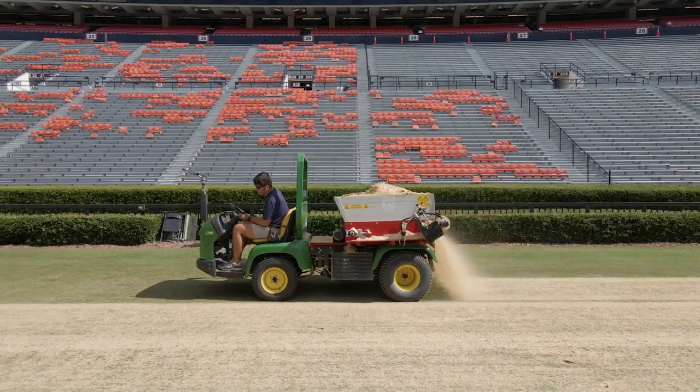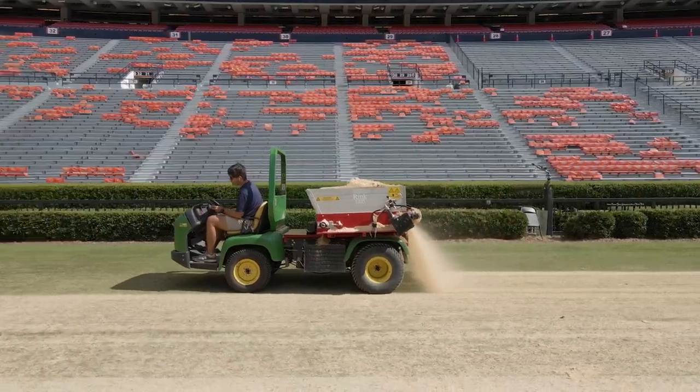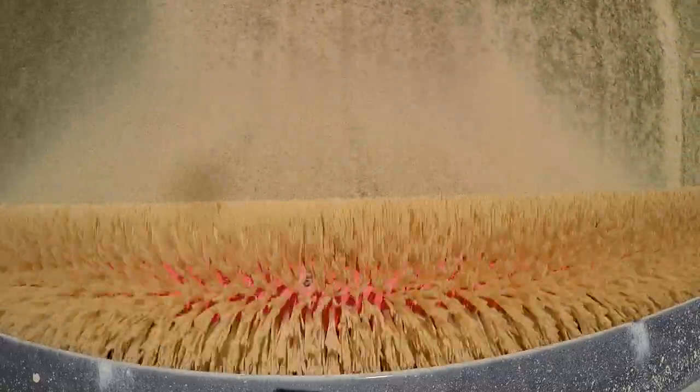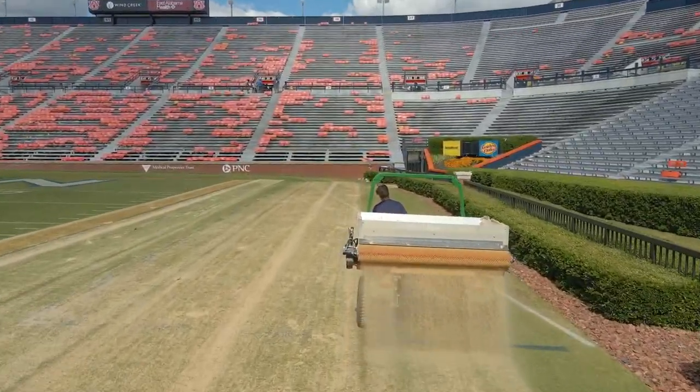We started off the season with five consecutive home games. That was a challenge to say the least, but now we get to catch our breath, love on the grass a little bit, give it some TLC — not only overseed but top dress with sand and punch some solid tine holes to vent the field and really get it ready for our next home game.